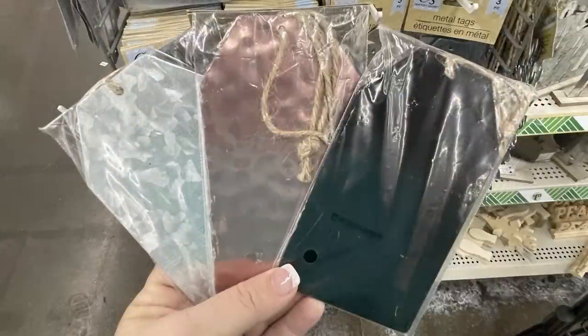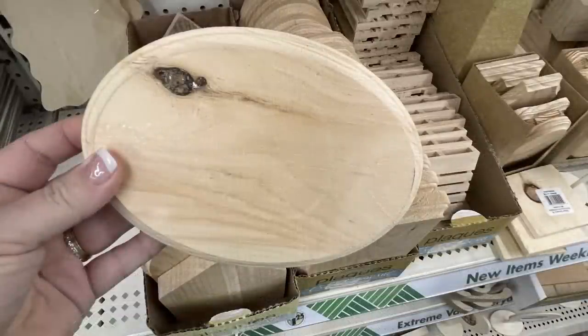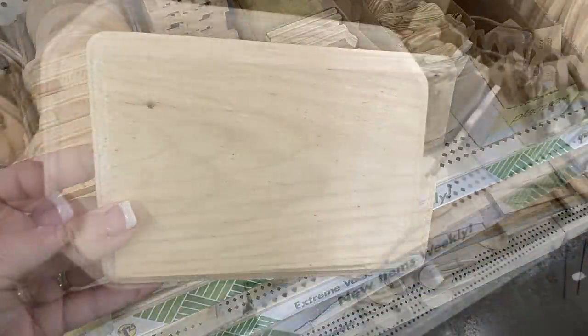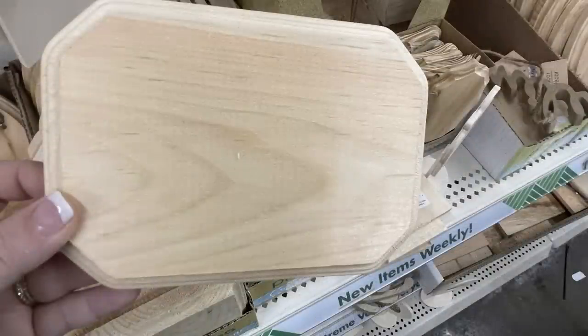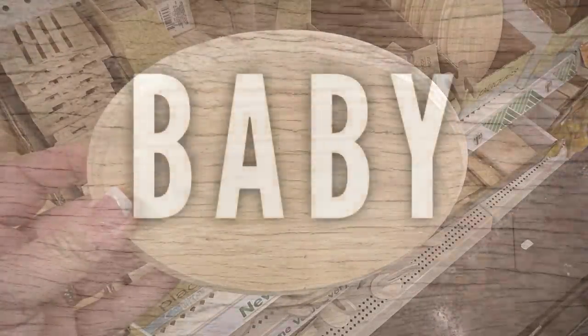Here are all three of them together — they're quite large. They also had a bunch of their wood cutouts back in, like the houses, oval shapes, a bunch of squares, and different-sized plaques. These are the ones about an inch thick with the beveled edges.